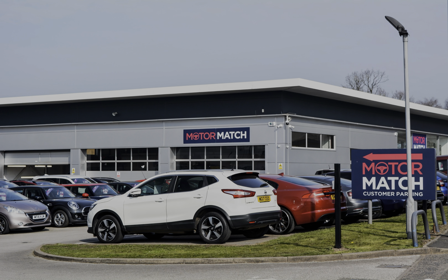All our vehicles are subject to a £150 administration fee. Included in this is a provenance check. For more information, you can call us on 01785 899 474 or enquire online.